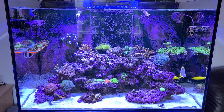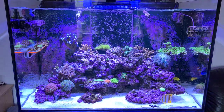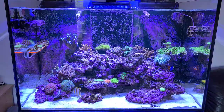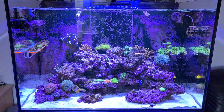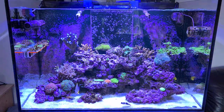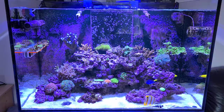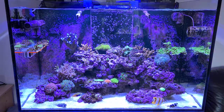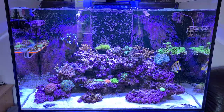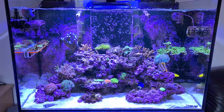Welcome back to the channel folks, it's reef update time and we are six months in from the very start on this Evolution Aqua tank. I haven't put any content up for a while — there's a good reason for that. I've really not been very well. To cut a long story short, I've been diagnosed with a lifelong condition which has come as a bit of a shock. I'm on lots of medication and I've got to see a consultant, but life goes on and I do plan to do lots of new videos.